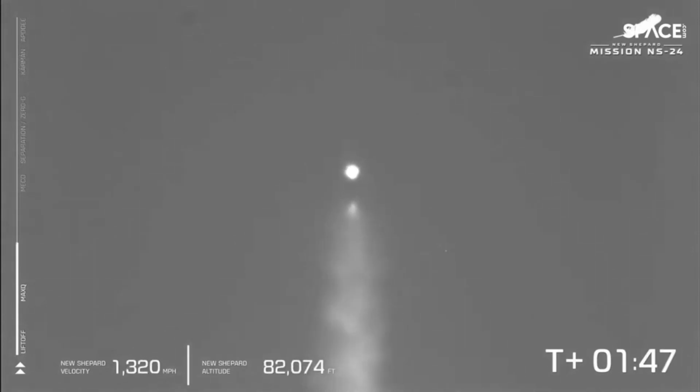Just over two minutes of boost for the BE-3 engine before we reach the next stage of our mission — MECO, main engine cutoff. That will be the next milestone we'll see.